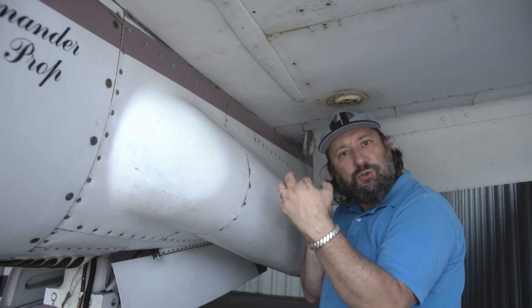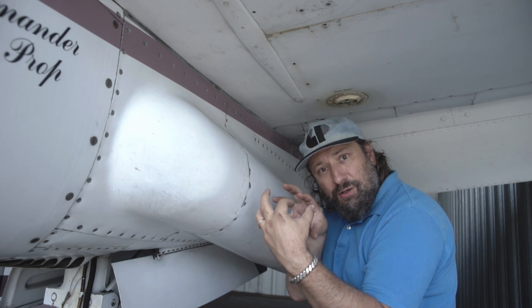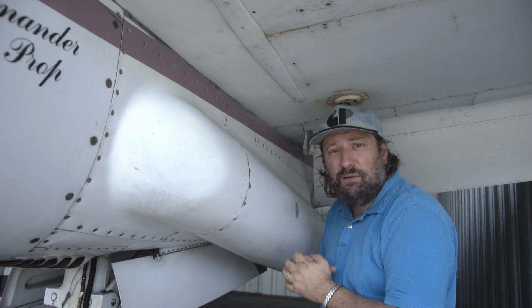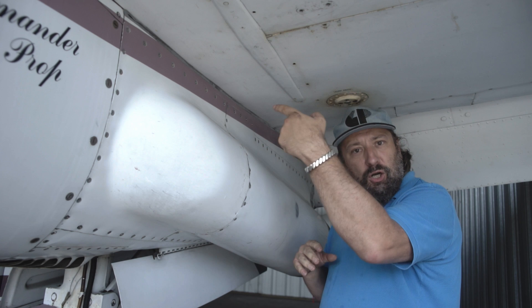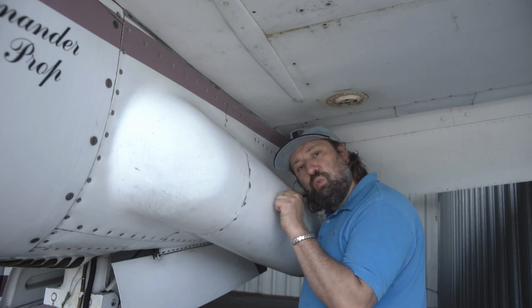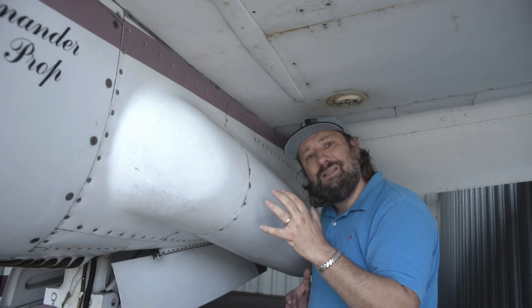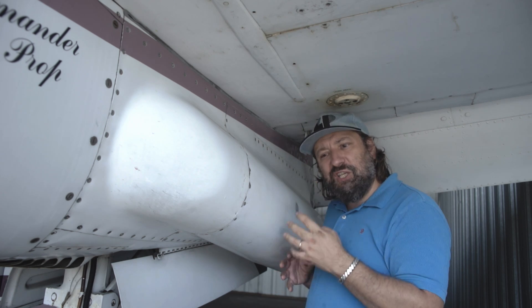On the MU-2, where the engine nacelle is under the wing, there's a straight stovepipe right out the back of the engine. On the Merlins, the exhaust is on top of the wing normally, at the trailing edge of the nacelle. One of the reasons you tended to see Garretts on twins mainly is because it was easier to construct and design the exhaust system.